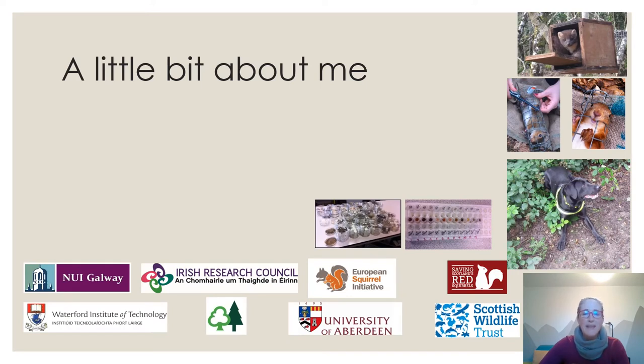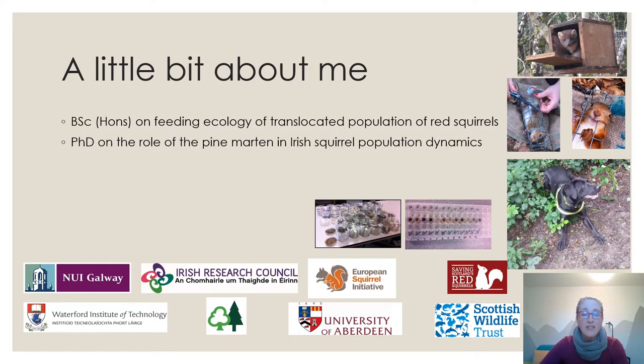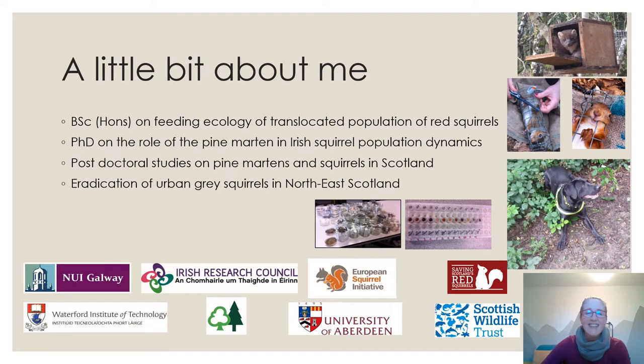I started researching squirrels back in 2008, looking at the feeding ecology of a translocated population of red squirrels with Colin Lawton for my honours degree. I then did a PhD with Colin on the role of the pine marten in Irish squirrel population dynamics, followed by post-doctoral studies on pine martens and squirrels in Scotland. I'm currently the conservation officer with Saving Scotland's Red Squirrels, a Scottish Wildlife Trust project.